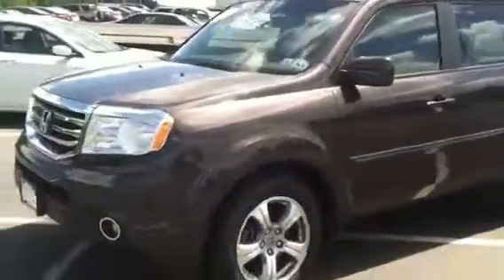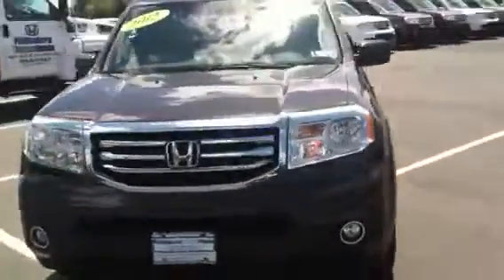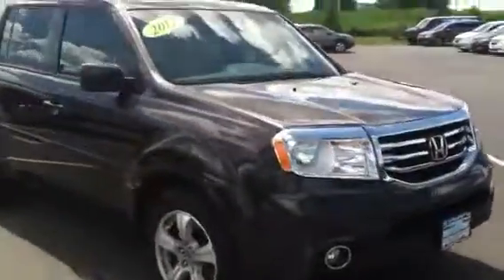This is a beautiful eight passenger vehicle shown in the dark amber pearl, which is I think one of the most beautiful colors that Honda's come out with in many years. Just an incredible all-wheel drive vehicle. Honda works as a front-wheel drive. If the wheels slip on anything, the rear wheels engage automatically, so you don't have to push any buttons or levers.